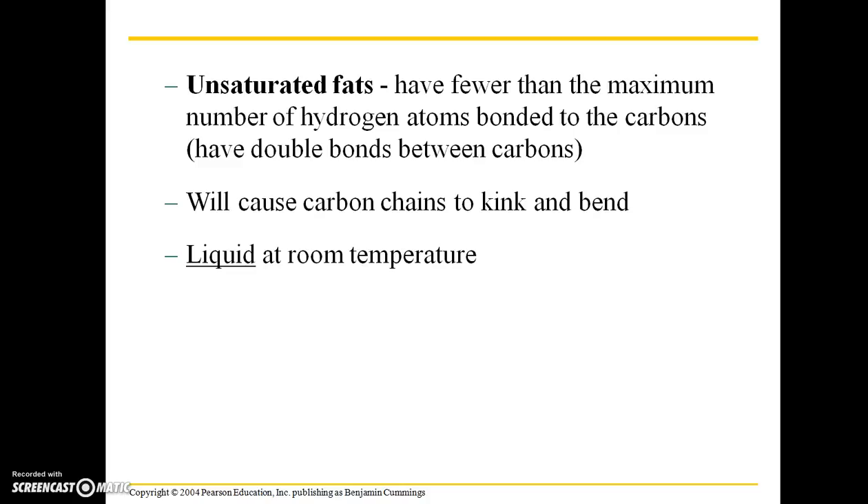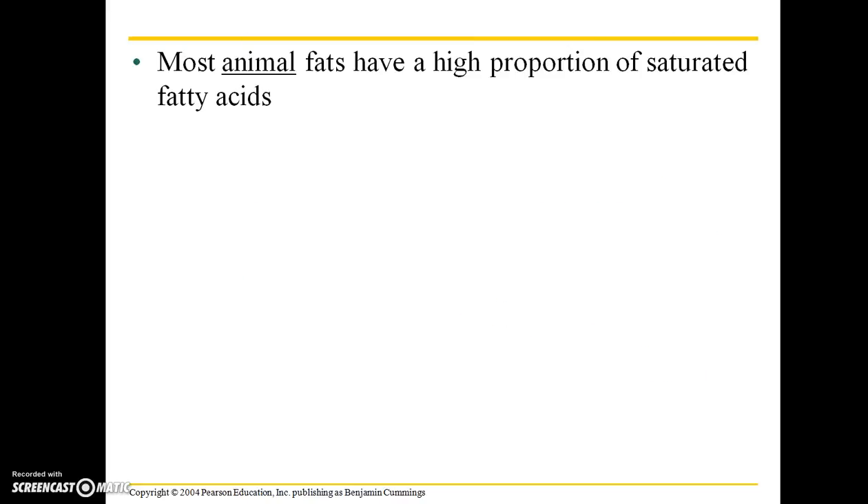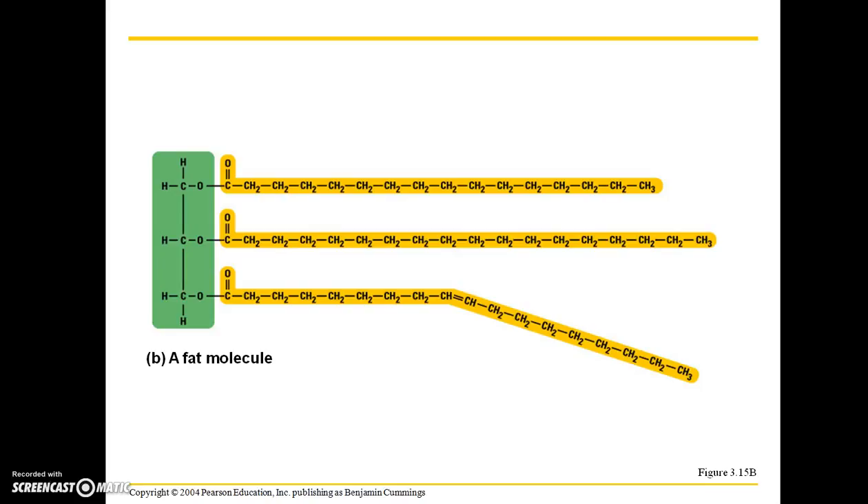Double bonds cause carbon chains to kink and bend, making these fats liquid at room temperature. Most vegetable fats, like canola oil and peanut oil, are liquid at room temperature because they are unsaturated. Looking at a typical fat molecule, we have a glycerol head and three fatty acid tails; the last one here is unsaturated with a double bond. If a fat has even one double bond, it is considered unsaturated rather than saturated.